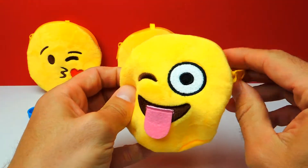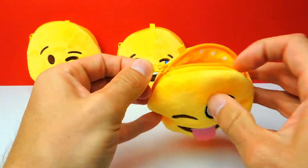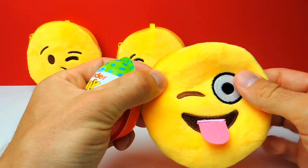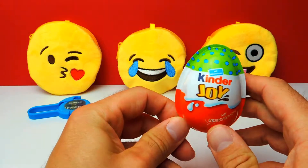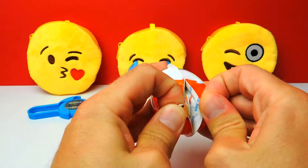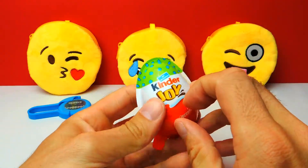Here we have a funny smiley and I guess there's another awesome surprise egg inside. Let's open this smiley — oh wow, I think we got a Kinder Joy! I really love these Kinder Joys because you usually get an awesome toy and the candy is really really yummy.